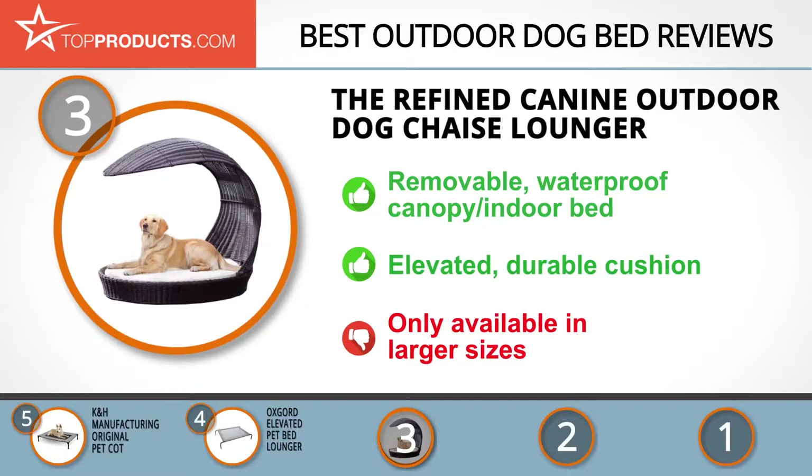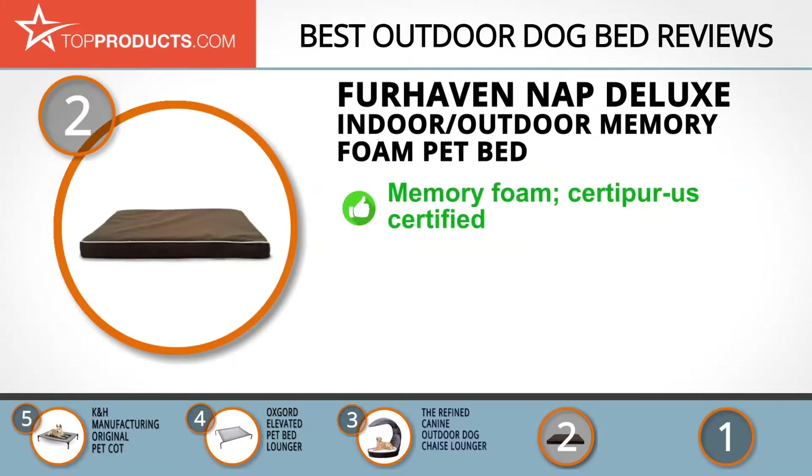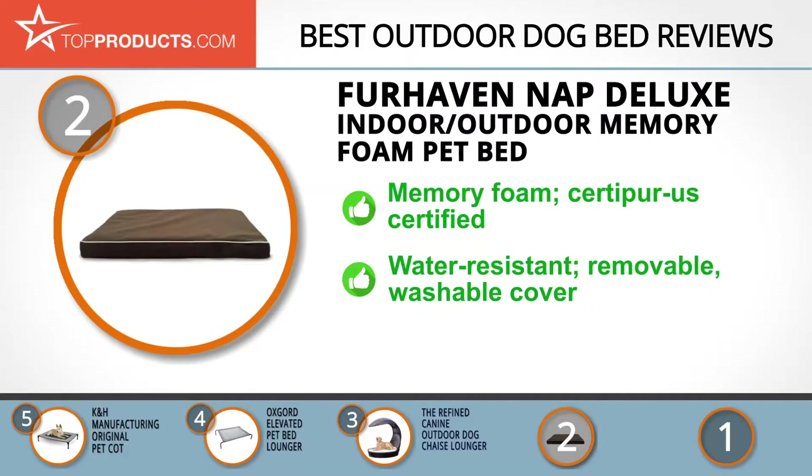When choosing the right outdoor dog bed, Top Products knows that budget can be an important consideration. Our number two pick, the Furhaven NAP Deluxe Indoor/Outdoor Memory Foam Pet Bed, takes the spot for best value. Furhaven was created in 2004 and is the place to go for products that give your pet comfort and safety. Treat your dog to some luxurious style with the Deluxe Indoor and Outdoor Dog Bed — it's topped with memory foam to provide comfort and full support, and it's CertiPUR-US certified, so it's safe for the environment and your pet.